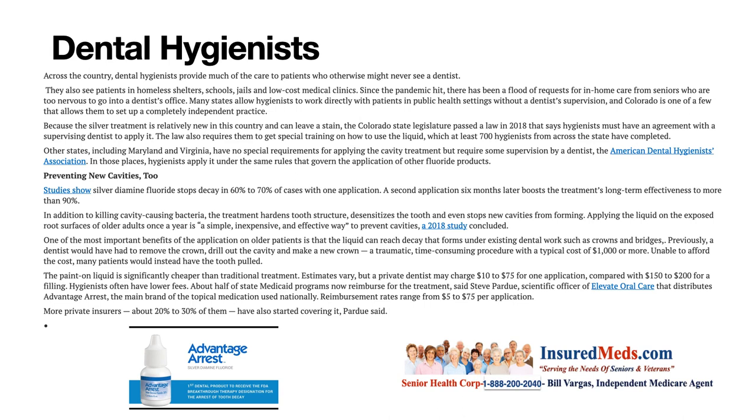Studies show silver diamine fluoride stops decay in 60% to 70% of cases with one application. A second application at six months later boosts long-term effectiveness to more than 90%. In addition to killing cavity-causing bacteria, the treatment hardens tooth structure, desensitizes the tooth, and even stops new cavities from forming. Applying the liquid on exposed root surfaces of older adults once a year is a simple, inexpensive, and effective way to prevent cavities, a 2018 study concluded. One of the most important benefits is that the liquid can reach decay that forms under existing dental work such as crowns and bridges.